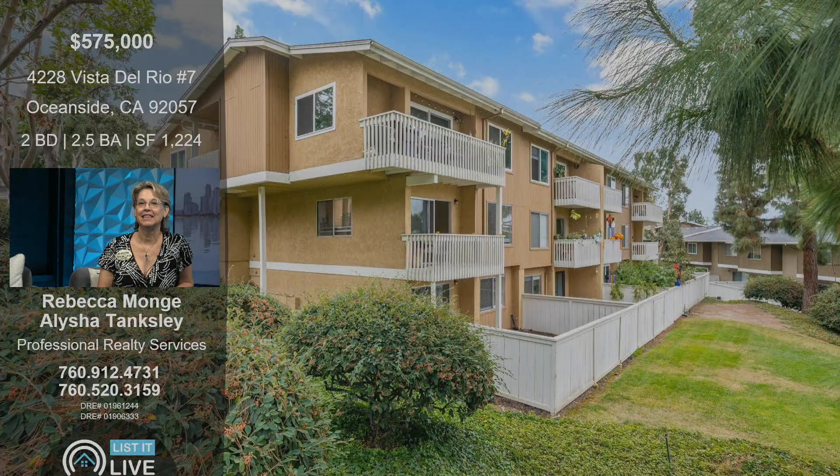This one is in the Rancho Del Oro neighborhood. It looks like it's a two-bed, two-and-a-half-bath condo. Tell us about this home and why someone should go out and see it.